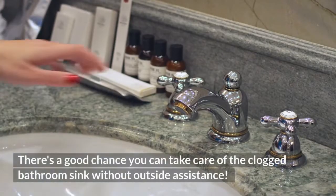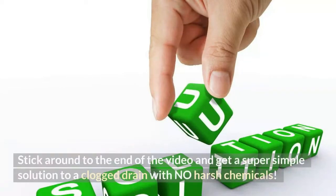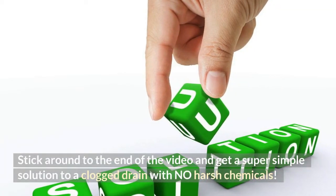There's a good chance you can take care of the clogged bathroom sink without outside assistance. Stick around to the end of the video and get a super simple solution to a clogged drain with no harsh chemicals.